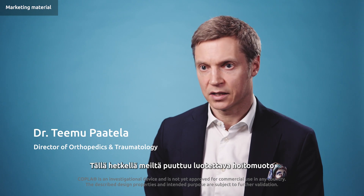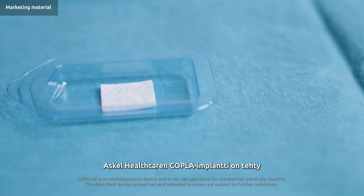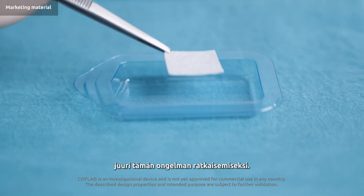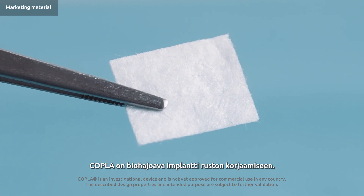Currently, we lack a reliable treatment to repair all these defects. This is where ASCO Healthcare's Coppola implant comes in. Coppola is a biodegradable implant for cartilage repair.